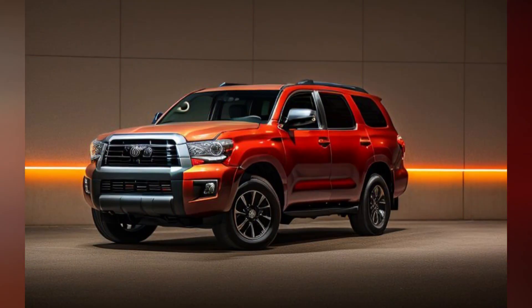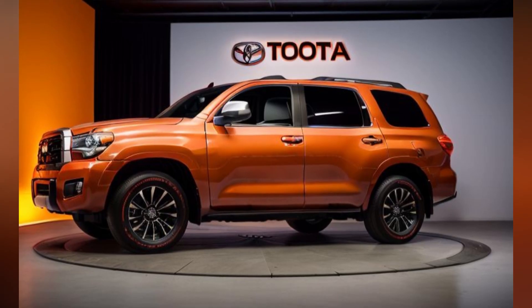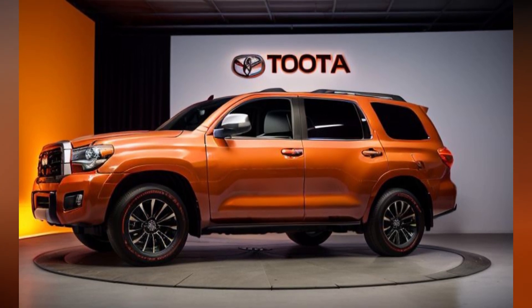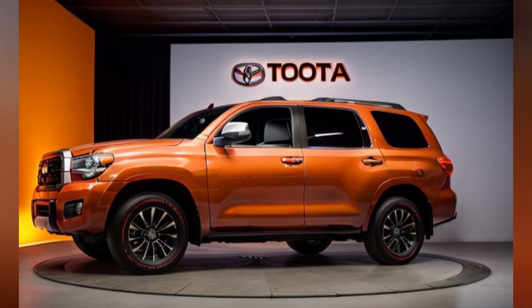Under the hood, the 2025 Sequoia TRD Pro is powered by a robust 3.5-liter V6 twin-turbo engine, delivering impressive horsepower and torque. Paired with a 10-speed automatic transmission, this powertrain provides smooth acceleration and plenty of power for towing and off-road adventures.